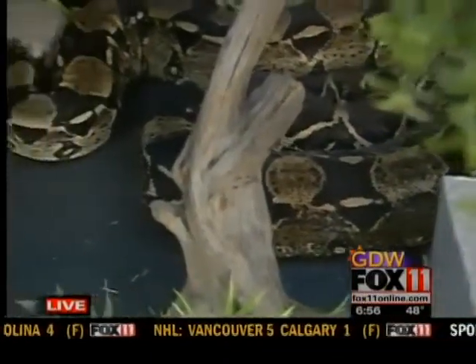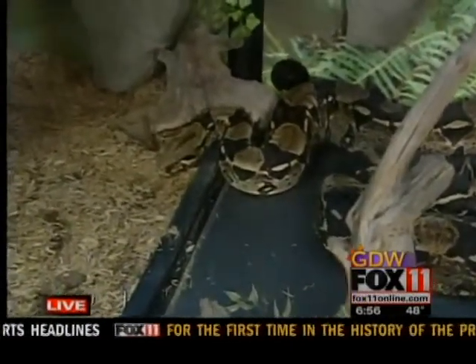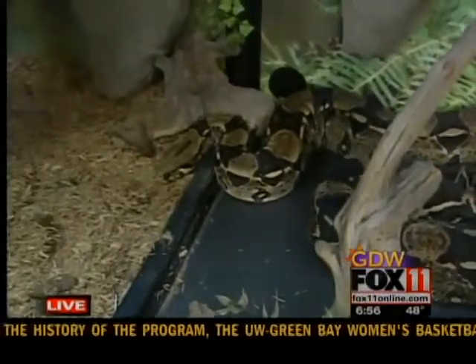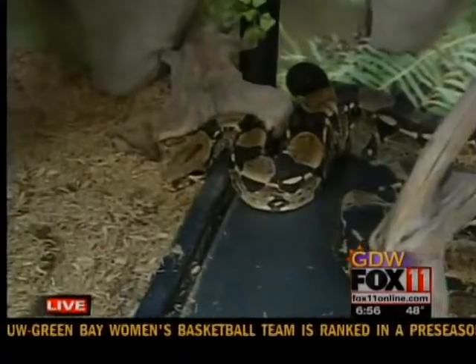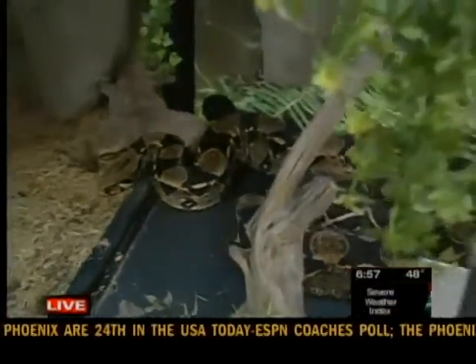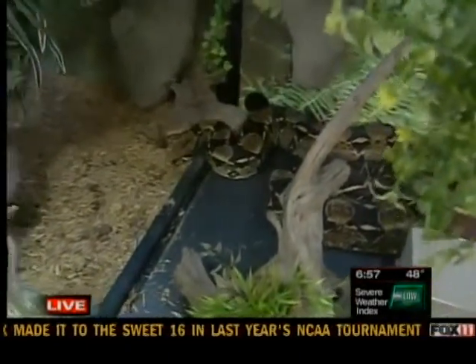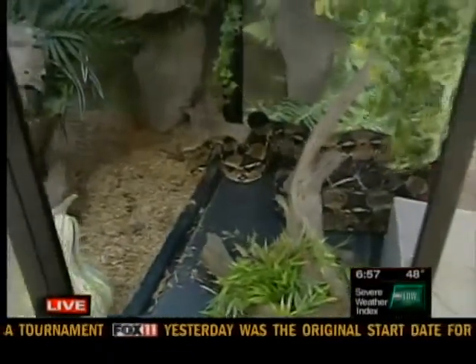One of the neat adaptations snakes have is that say she's swallowing a real large prey item — their heart is in a sack that is able to move and slide from side to side as the prey item goes in. They have a really flexible heart area where the sack can move. Also, unlike us, where you have pairs of organs like lungs and kidneys roughly at the same horizontal level, in snakes they are staggered all the way down. One neat thing too is their left lung is almost absent — in some snakes it is completely absent. So a very different internal anatomy for these snakes.